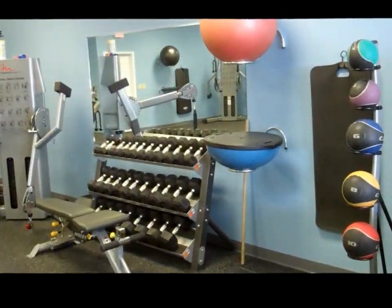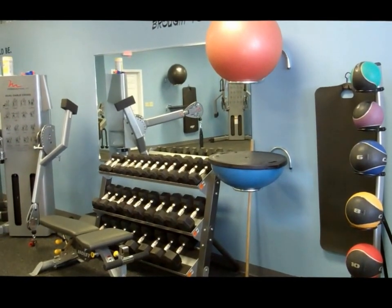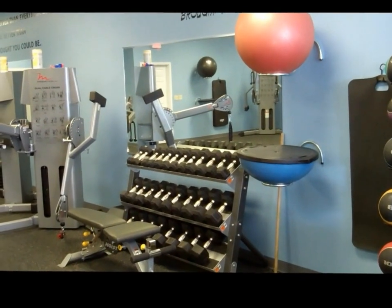We have four stations set up, all very similarly, where we have all the medicine balls, stability balls, BOSU balls, resistance bands, and steps that we'll ever need — all the fun toys we like to have people play with.